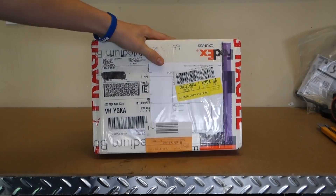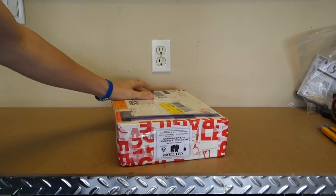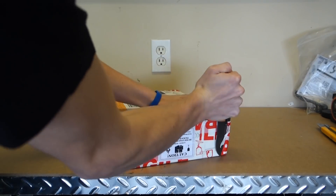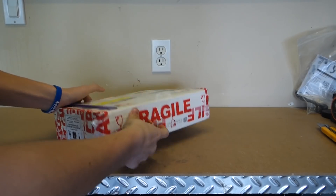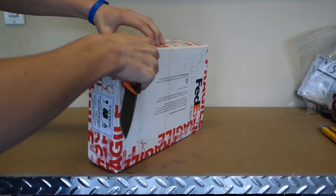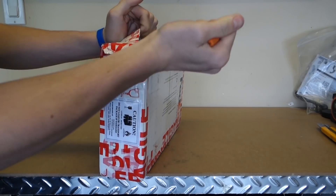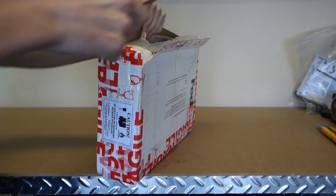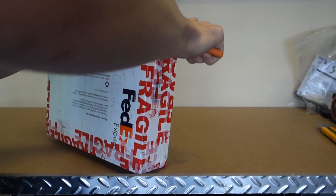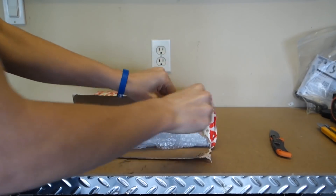Hey everybody, it's Adam here. Today I want to give you guys an unboxing of this package that I just got in from eBay. I purchased this on eBay from Kik Mobile, which is a phone distributor company. As you can tell by the title of the video, this is a very special phone. There's one of 500 of these in the world, custom made. This is Samsung's new flagship device — the new Galaxy S6 Edge, and this one is particularly special.